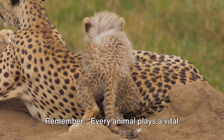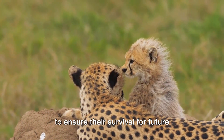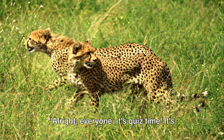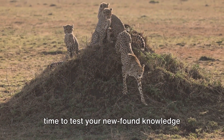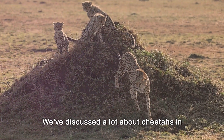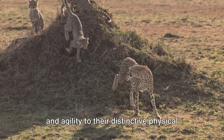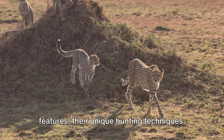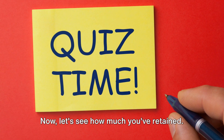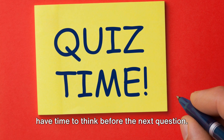Every animal plays a vital role in our ecosystem, and it's up to us to ensure their survival for future generations to marvel at their adaptations. Now it's quiz time! Let's test your newfound knowledge about the amazing cheetah. We've discussed their incredible speed and agility, distinctive physical features, unique hunting techniques, and conservation status. Be sure to pause the video so you have time to think before each question.